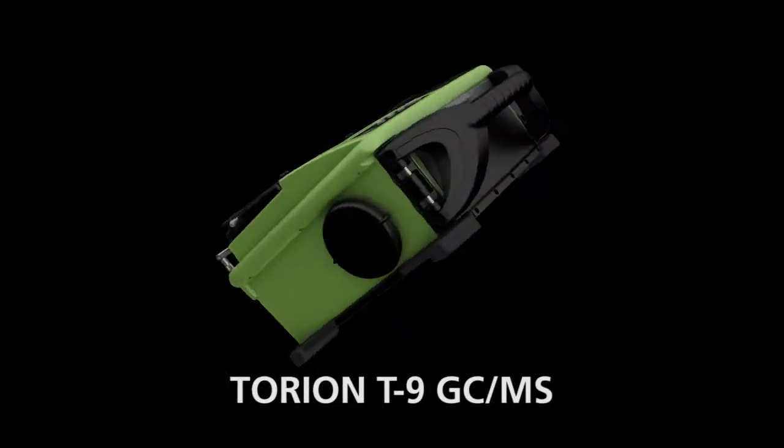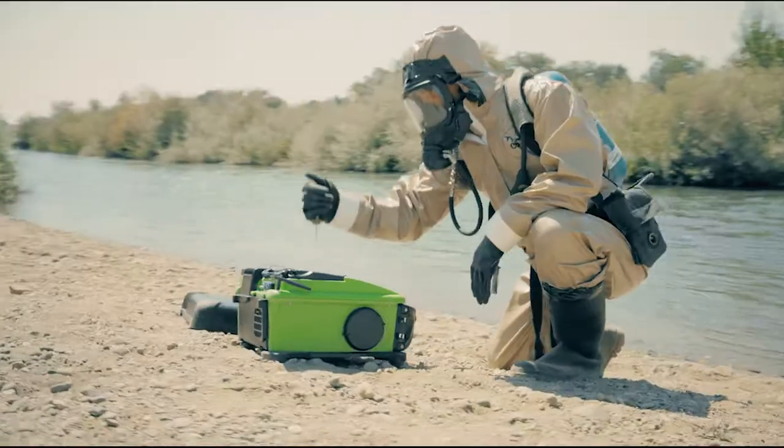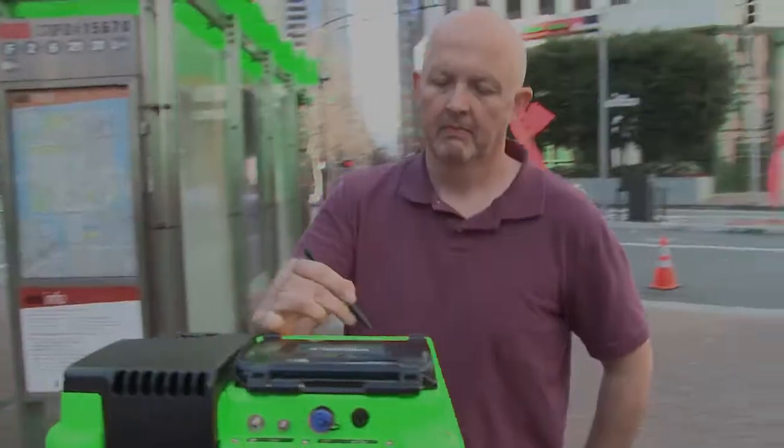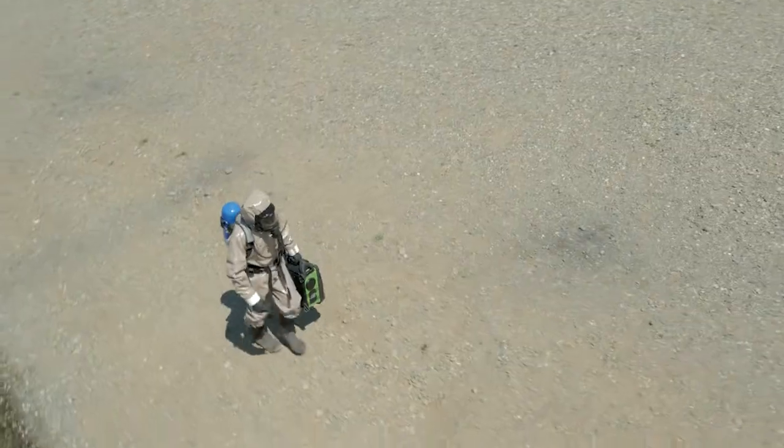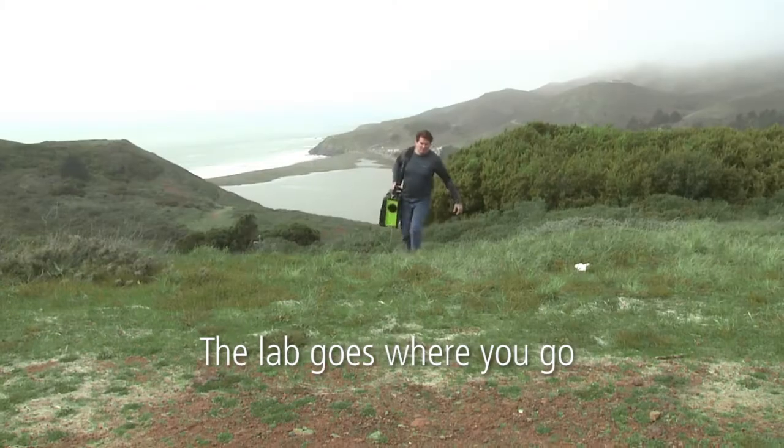Meet Perkin Elmer's personal portable Torian T9 GC-MS — for fast, accurate, and actionable results anywhere in the world. The lab goes where you go.